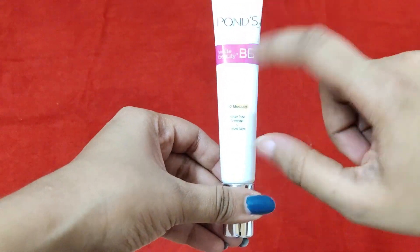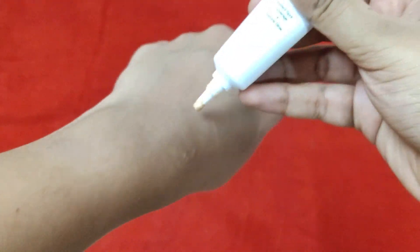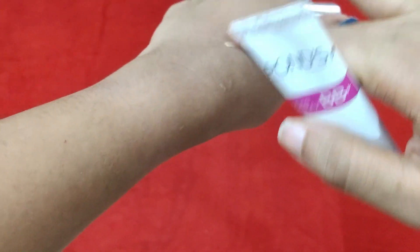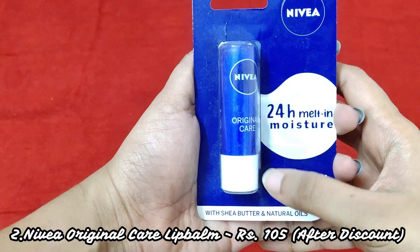There are three sizes available in this. I have the 18 gram size. There's also a 9 gram size which retails for about 82 rupees. This is how the BB cream looks like — it blends very nicely, as you can see.